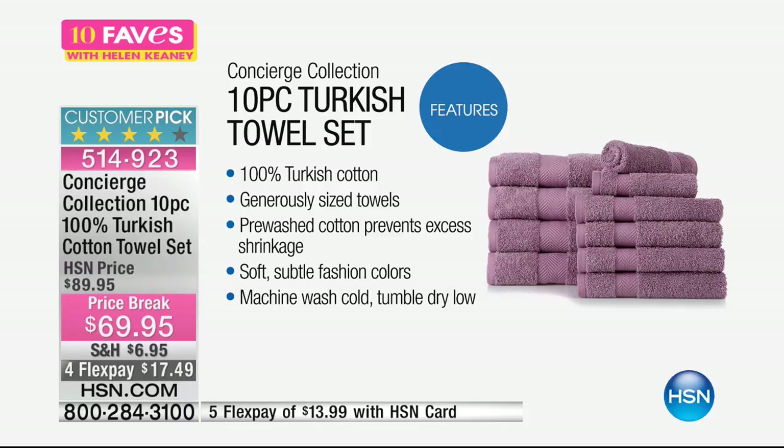These are generous-sized towels. The bath towel is 30 by 54 inches in length. They're pre-washed, by the way, so the cotton prevents excess shrinkage — they're not gonna shrink. They're soft, they're subtle fashion colors, so they're great with anyone's decor. We've got a big selection. Machine wash, tumble dry low, and they're gonna get fluffier and fluffier and fluffier.